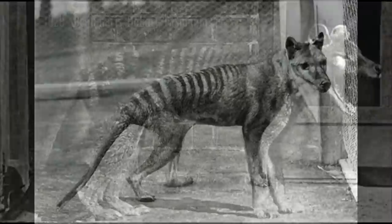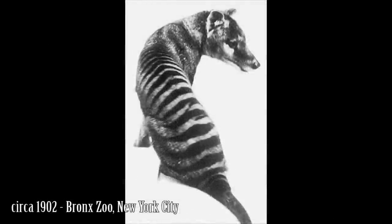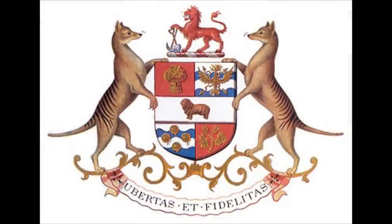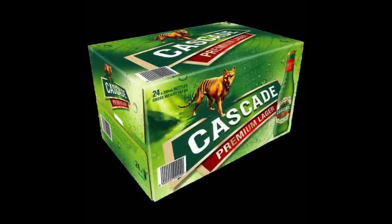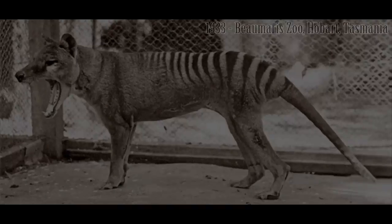Today, many Australians believe the thylacine may still survive in remote regions of Tasmania, or even the continent, and new alleged sightings continue to encourage these hopes. The memory of the thylacine remains an important part of Australian culture. Tasmania's coat of arms features two of the animals, and the thylacine continues to appear in popular references. The Australian beer, Cascade Premium Lager, even uses images of a thylacine on its bottles and packaging. Ultimately, the story of the thylacine should remind us of how critical it is to manage the world's endangered animals, providing us an example of how easily a species can be brought to extinction.